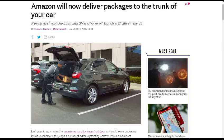Next up, this one is from The Verge: Amazon will now deliver packages to the trunk of your car. It's a new service in collaboration with GM and Volvo launching in 37 cities in the U.S. — and it's actually already launched, as I checked.